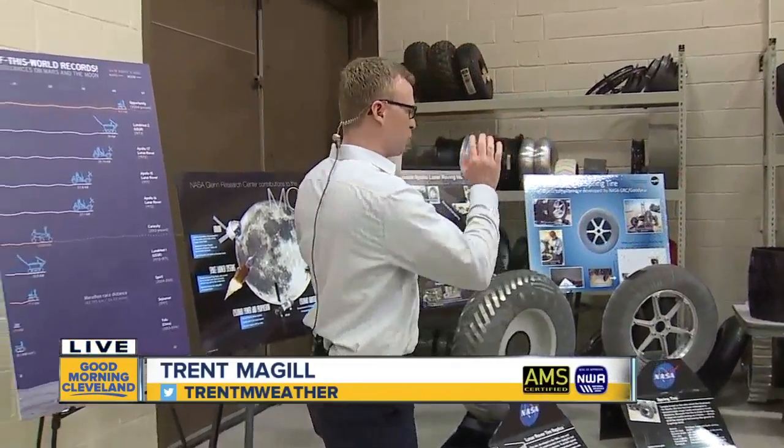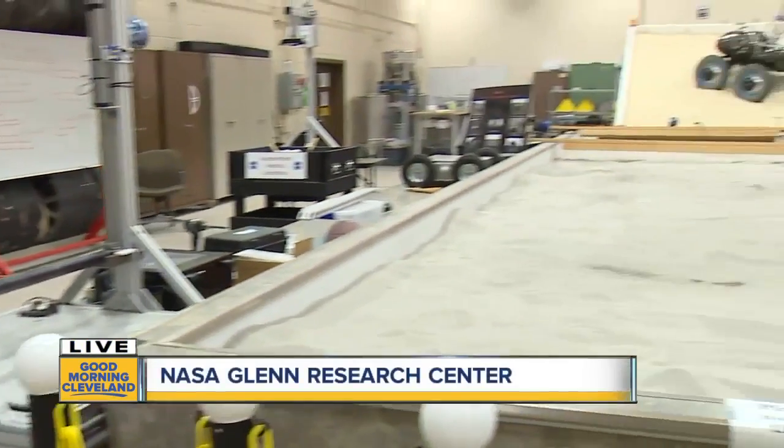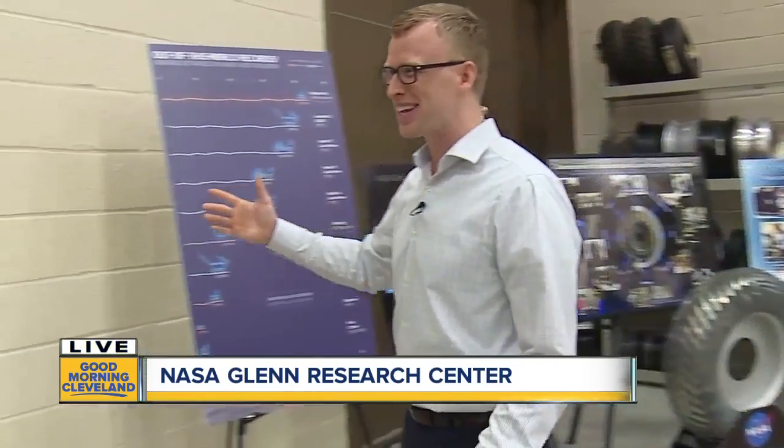There's a ton of wheels, tires. There's some sandboxes. There's all kinds of stuff in here. Honestly, I'm not really sure on everything that goes on in here, but this is the guy that does, Phil Abel. I want to read your title really quickly just so I don't mess it up. You're the deputy chief of mechanisms and tribology branch. I still read it and still messed it up. What in the world does that mean? What are you guys doing in here?